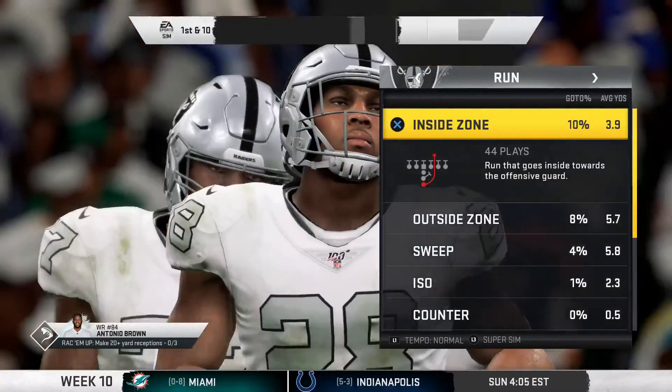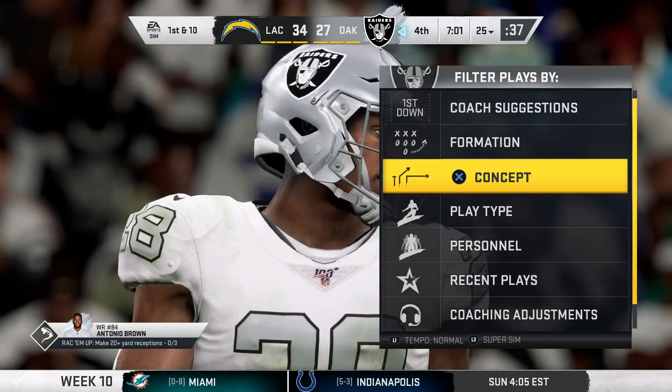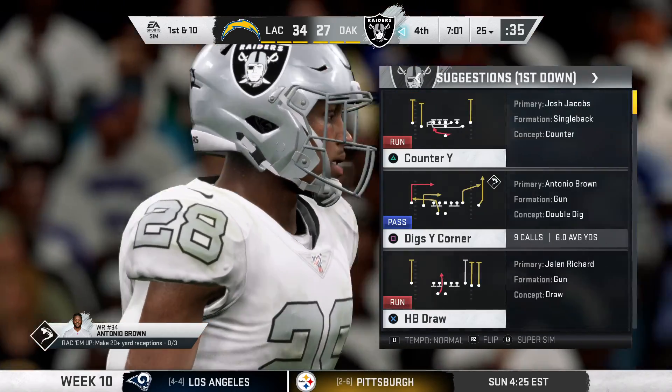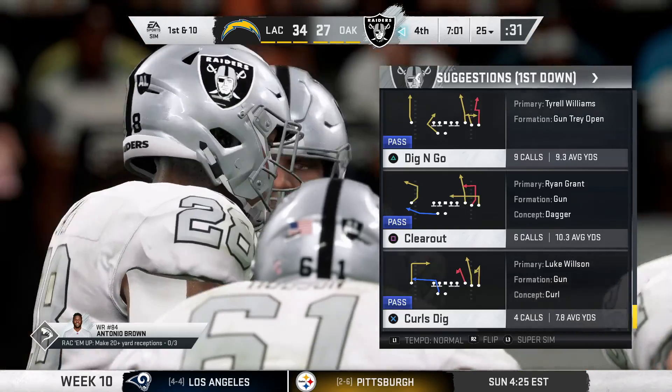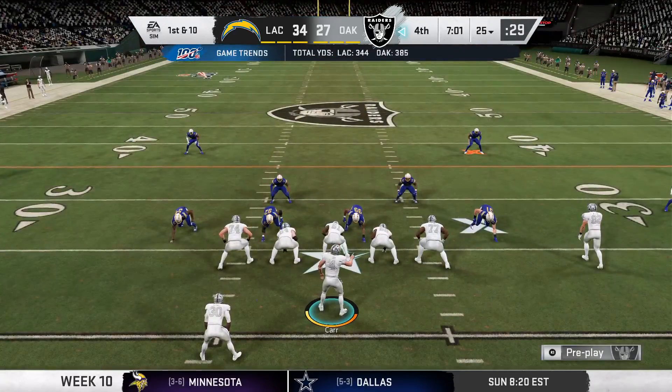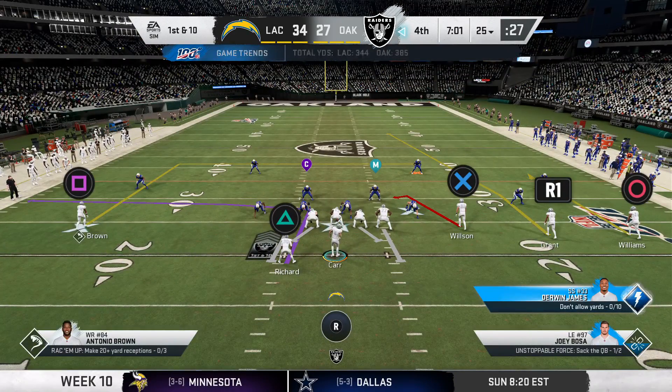Being able to hold them to a field goal means they do have a chance to come back and win this game. Look at the running back as he gears up to go again. After that hot start, the numbers here show the decline. What has the defense done adjustment-wise?